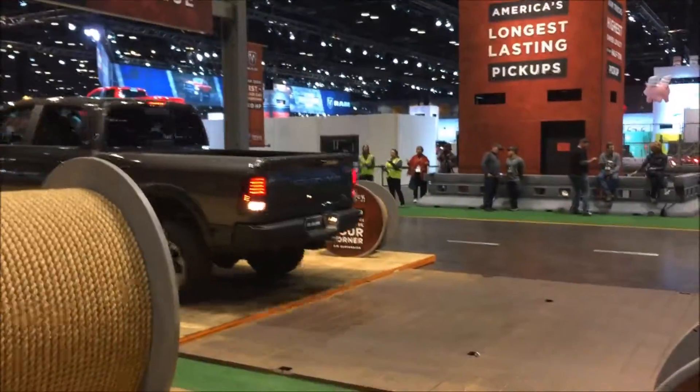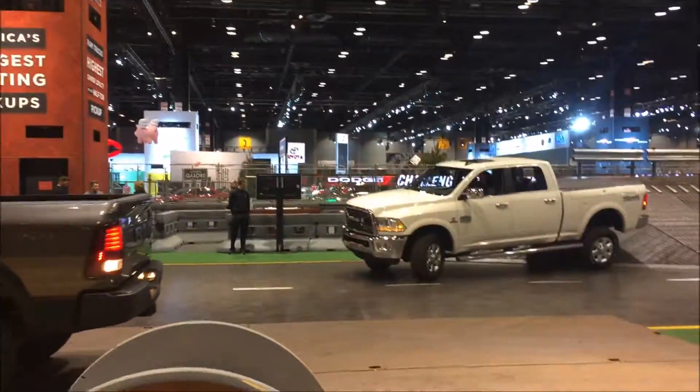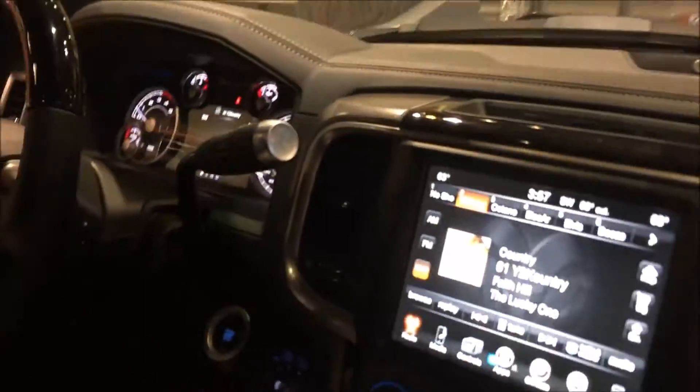We want to give consumers the capabilities and let them have an opportunity to test the trucks. Jason, thank you again for taking the time to take us around here.